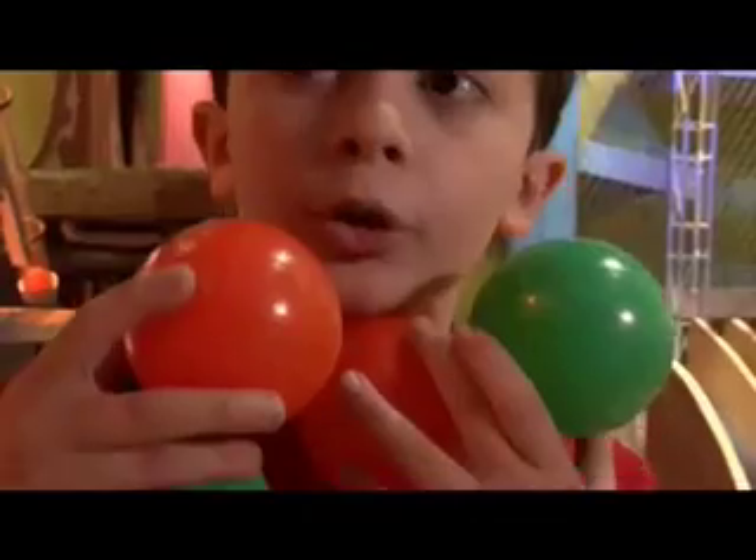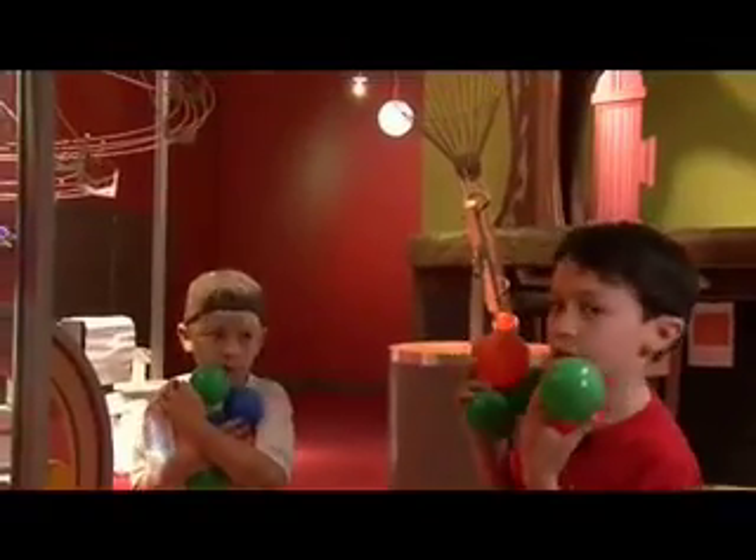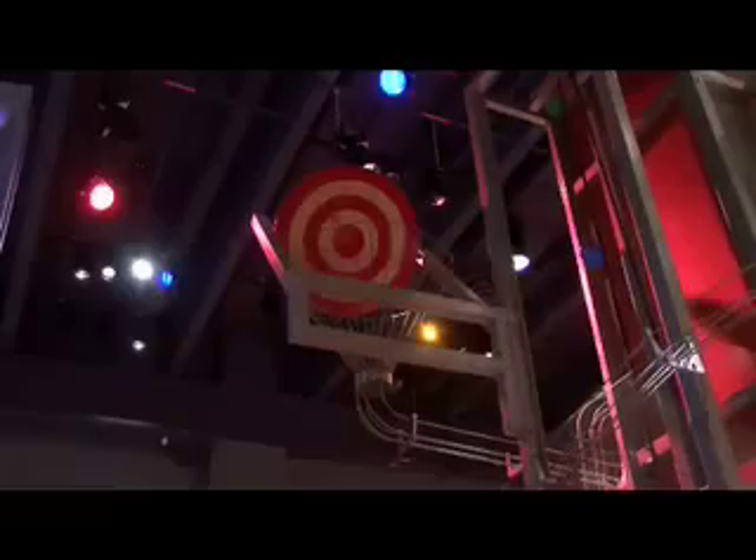I'm an eye explorer with my friend Case. This machine shoots balls and they go all around in loops and eventually end up over there. Hey, I did it.